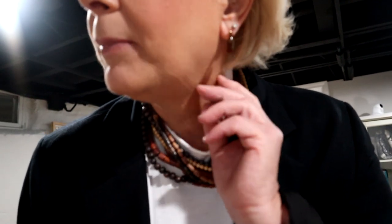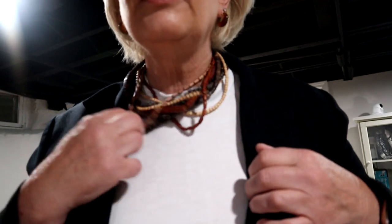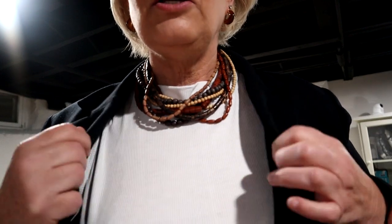Let me show you my jewelry. These are just some little brown resin hoops that I got from Nordstrom's in a pack of three from one of my trunk clubs. And this is just a little wooden choker necklace with some dark brown, black, and beige little wooden strands in it.